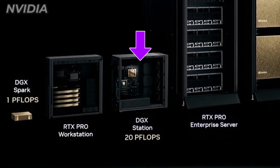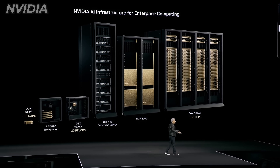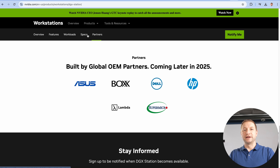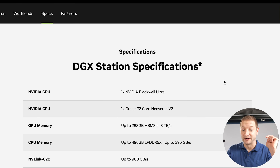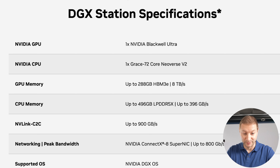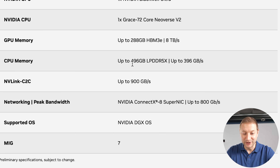The DGX Station looks like a motherboard, CPU, and GPU all together in a desktop-sized machine, but it's completely different — it's designed purely for AI and it's going to be really good at it. How much it costs we don't know yet, and it's not available for pre-order yet. OEM partners like ASUS and Dell will have machines with this board. First of all, you've got the Blackwell Ultra GPU — GPU memory up to 288 gigabytes with 8 terabytes per second bandwidth. CPU memory is 496 gigabytes at 396 GB/s.